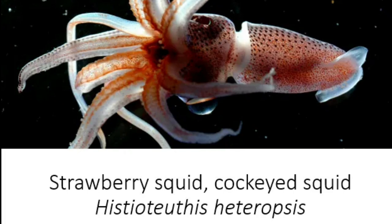Strawberry squid, a species of cockeyed squid, Histioteuthis heteropsis. Hello and welcome back to the Tea of the Deep Blue Sea Species Spotlight Series with me, Victoria. In today's episode, I'm going to be talking all about the strawberry squid, a small species of cockeyed squid that looks like a strawberry with arms and tentacles.